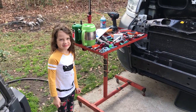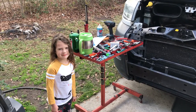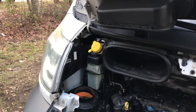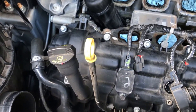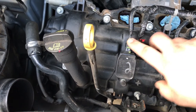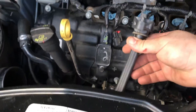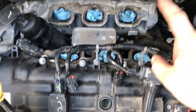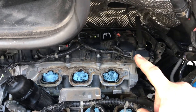Real quick, I wanted to point out that I've got my helper out here — she's done with school for the day. The coils are really easy: one 10-millimeter bolt and you don't even have to disconnect the electrical connector. They've got a flexible spark plug boot, so even on the back of the engine you can see them.